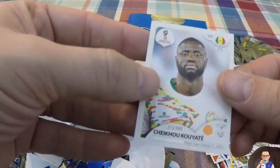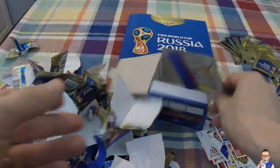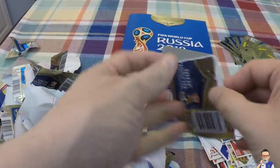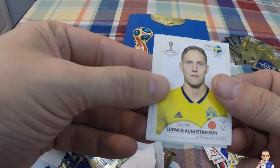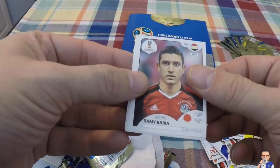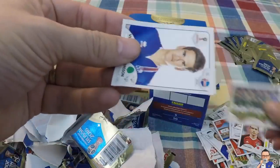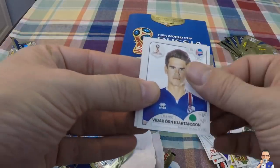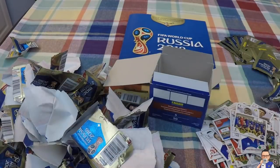Cheikhou Kouyate for West Ham and Senegal. Here it is, folks - my last packet of the box. Ludwig Agustin for Werder Bremen and Sweden. Rami Rabia for Al-Hali and Egypt. Team photo of Mexico. Vidar Orn Kjartansson for Tel Aviv and Iceland. And we wrap it up with the team photo of Iceland.